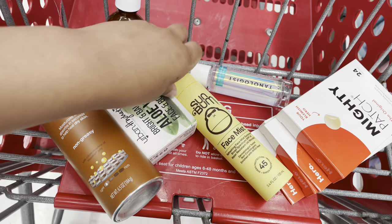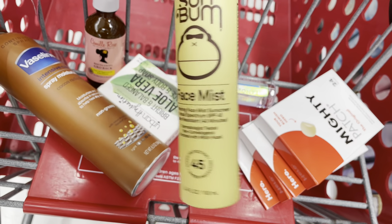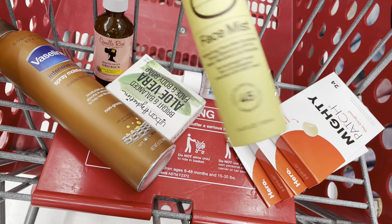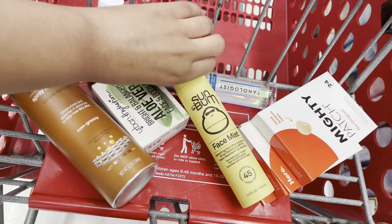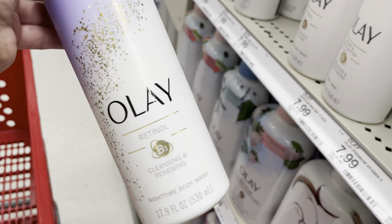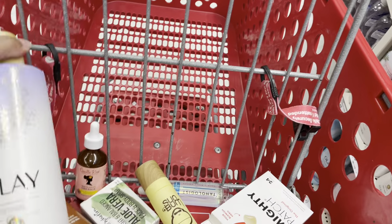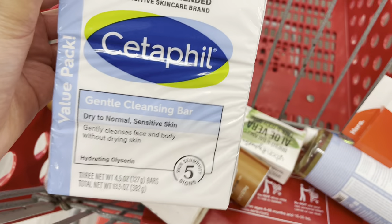I also picked up the Sun Bum face mist — I needed something I could just spray on that doesn't leave a white cast, just to reapply my sunscreen. I heard some good reviews about this on TikTok. I also need to pick up another one of the Olay Retinol body wash — one of my favorites. You can only use it at nighttime but I really love it.